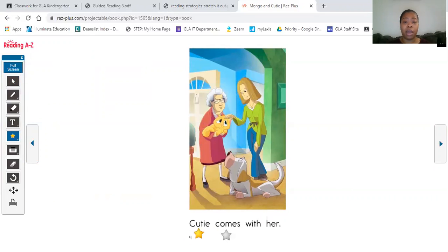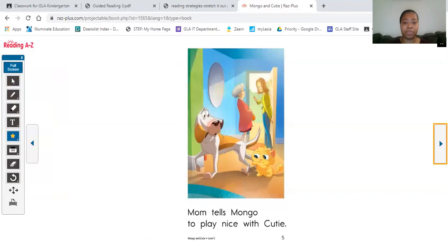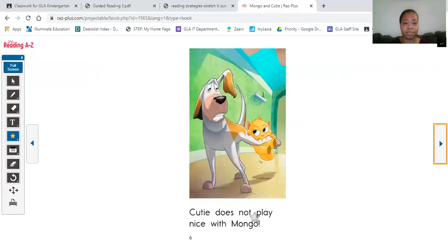Cutie comes with her. Mom tells Mongo to play nice with Cutie. Cutie does not play nice with Mongo.